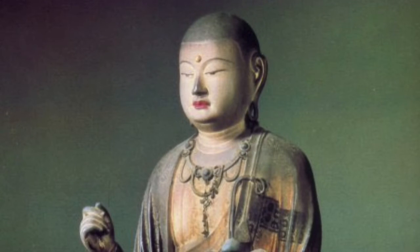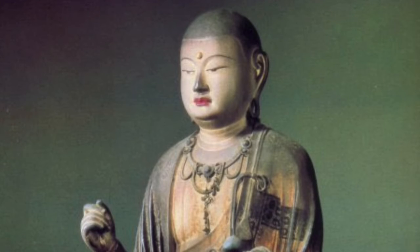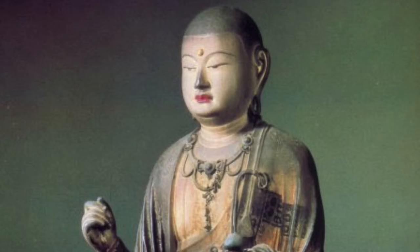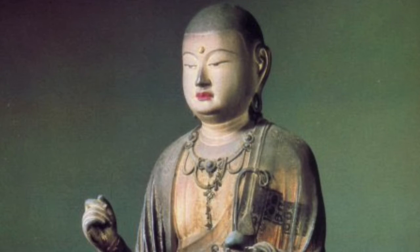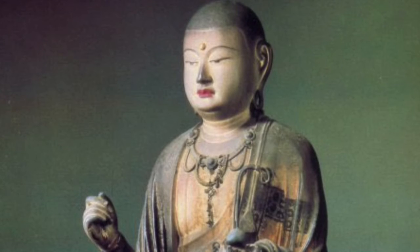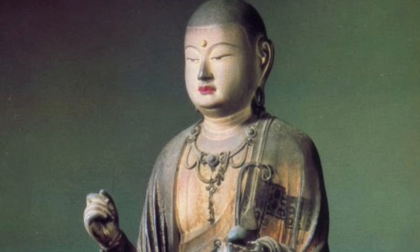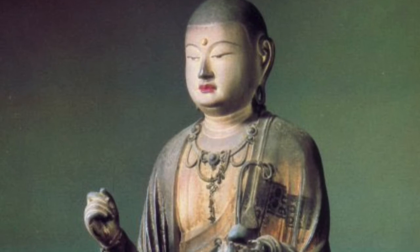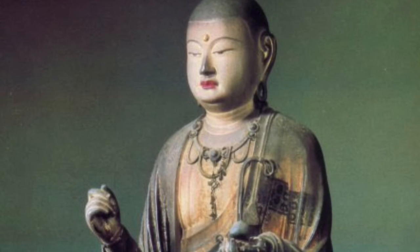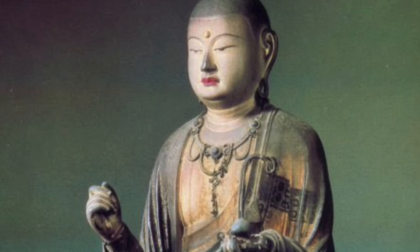Jizo is a traveler himself. He began as Preeti, a Hindu goddess of the earth and fertility in India. When Buddhism began there in the 5th century B.C., she became a he — the Buddhist deity Ksitigarbha. In the 1st century A.D., he traveled the Silk Road to China, where he became known as Ti Cang. By the 6th century he arrived in Japan, and by the 13th century he was very popular.